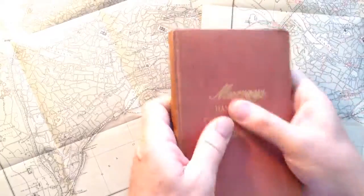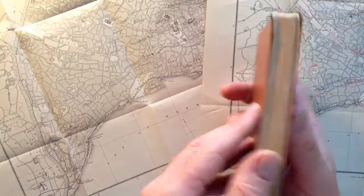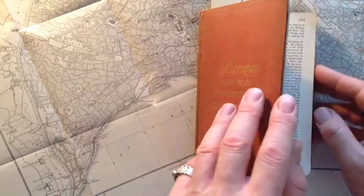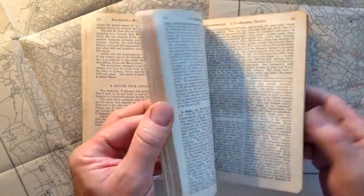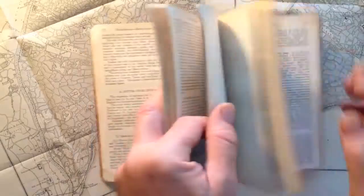Nice cloth — a satisfying glazed cloth cover stamped in gold, semi-limp. It's been in somebody's pocket on holiday, but it's not falling apart, not loose or damaged. I think everything is inside as it should be. Wonderful traveller's hints and tips, lovely maps and diagrams of the monuments of the city.